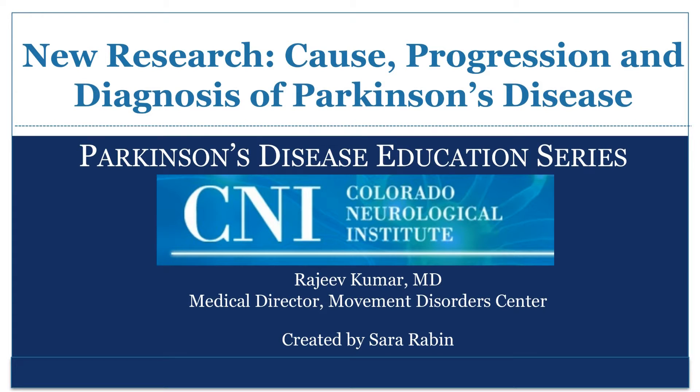This presentation is brought to you by the Colorado Neurological Institute Movement Disorder Center. Parkinson's disease research is advancing remarkably quickly. This video will review new advances in the area of diagnosis, progression, and cause of Parkinson's disease.